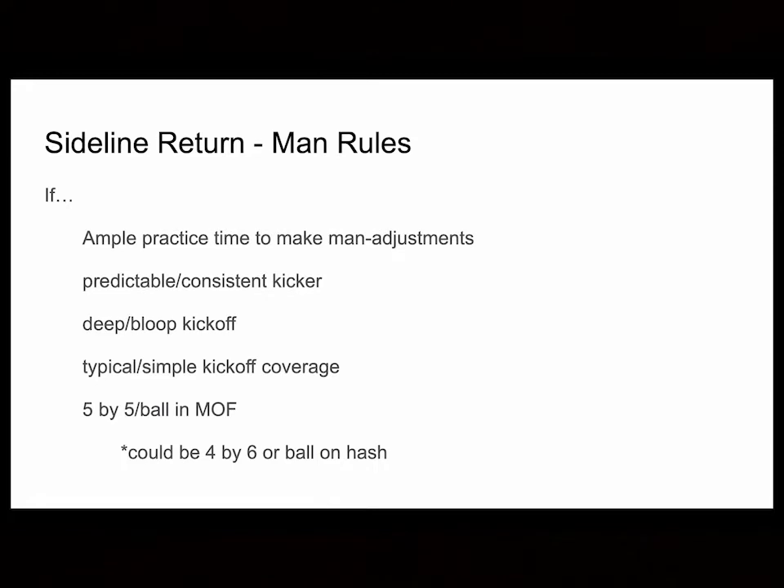It's going to basically be about your situation. With sideline returns, most of it is man-to-man. If you're going to run it, you need to make sure you put in the practice time and be able to make those man adjustments. Just like any kickoff return, you have to start early in the season — two-a-days, et cetera. You definitely need to allow more time in your practice periods. If you see a predictable, consistent kicker that's going to kick it deep 95% of the time, that's where sideline returns come in. If the kickoff coverage is a typical unit with no twisting or exchanging lanes, you can use sideline return.